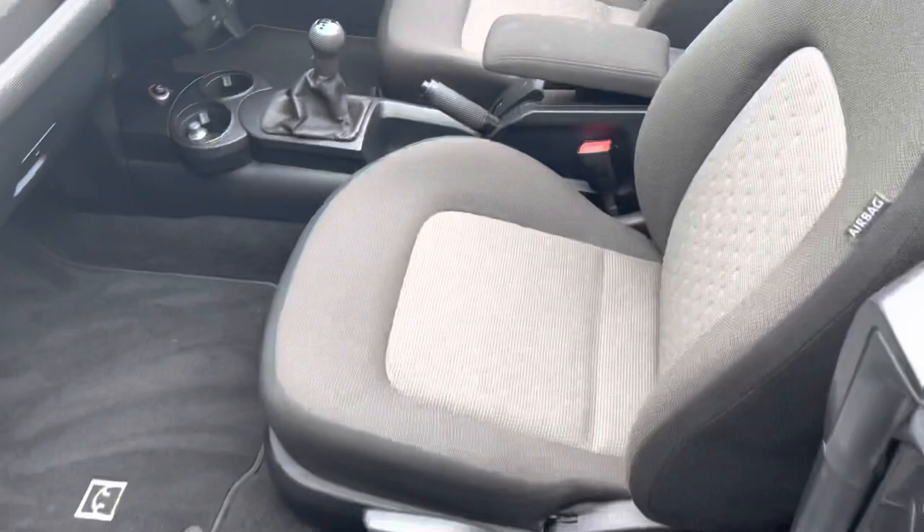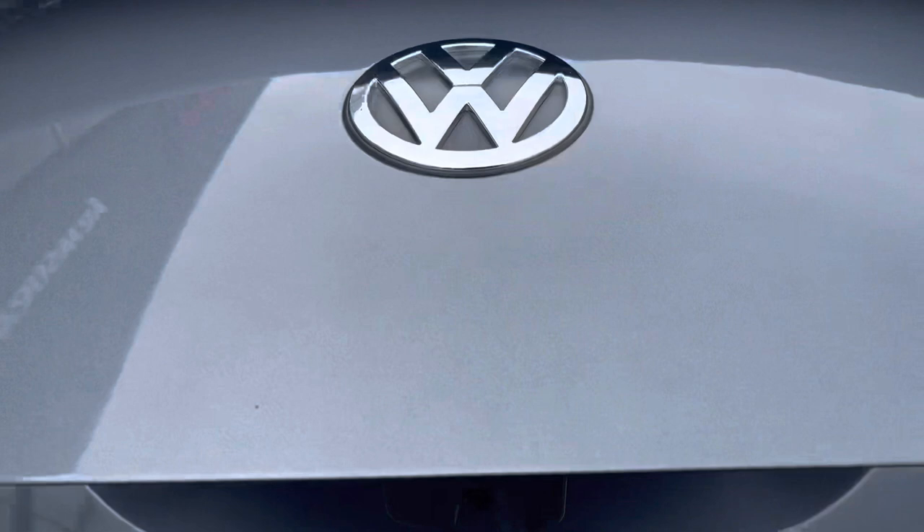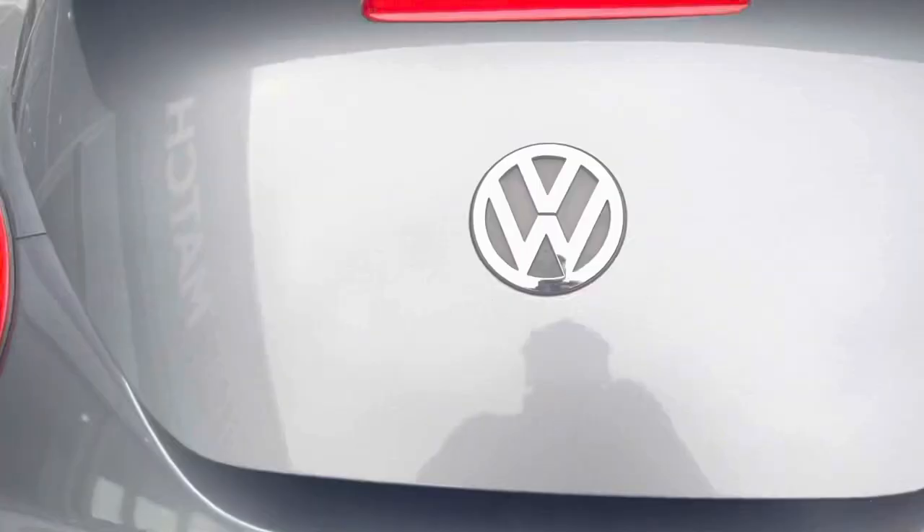Making our way around to the very back, it does actually have rear parking sensors, which makes manoeuvres in this car so much easier. Opening up the boot, you do have a very decent amount of space in here considering it is a convertible. And just underneath the carpet you will actually find a spare wheel which has never been used — always a great sign of the reliability of a car.